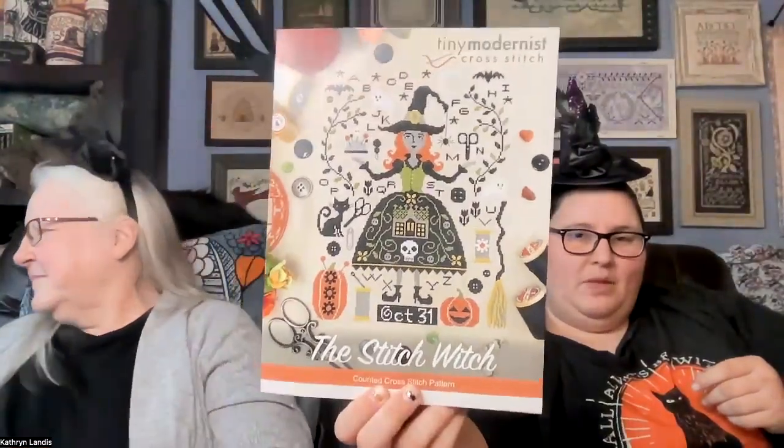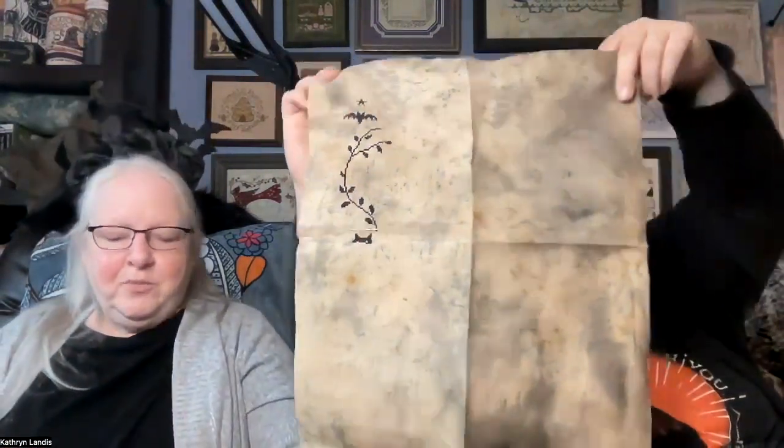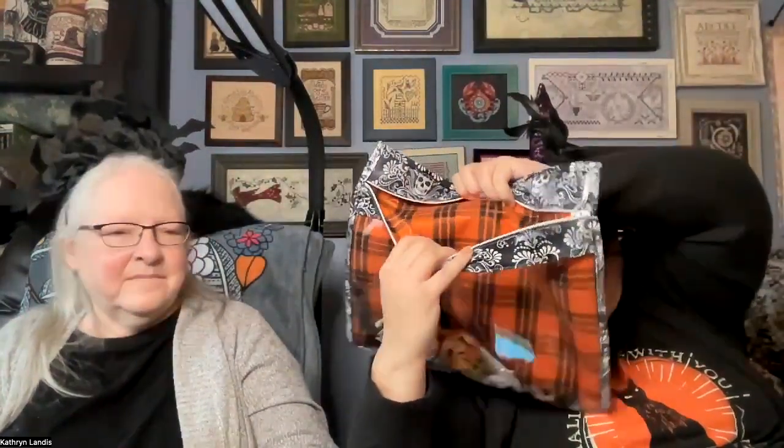My next one is The Stitch Witch by Tiny Modernist. I am doing it on Peddler's Blend — this was my start. It looks so pretty on there; it's that same neutral but just a little distressed. It's going to be so cool. It is in a Lin bag, and the orange inside is actually kind of shimmery — so pretty. You'll get to see this fabric again in a couple of minutes.